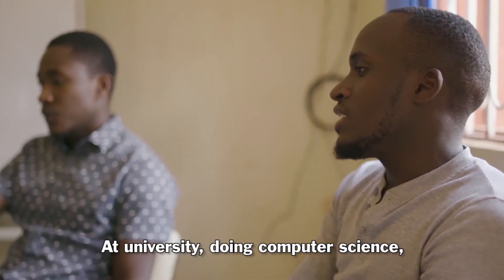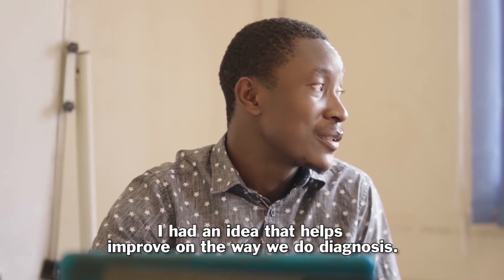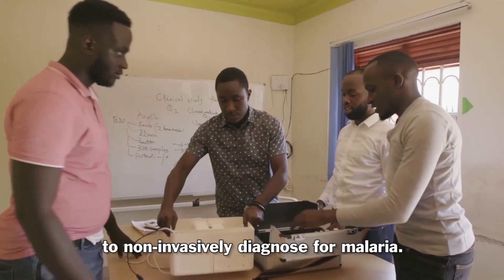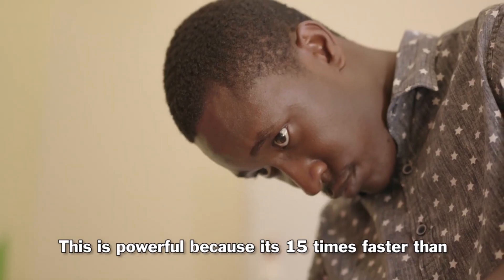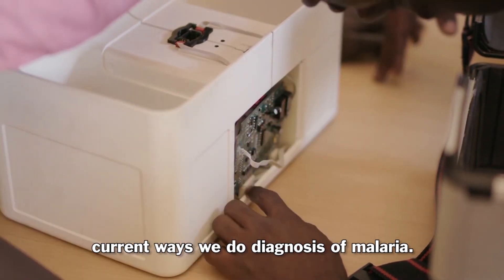At university, doing computer science, I had an idea that helps improve on the way we do diagnosis. We're working on a device using light and magnetism to non-invasively diagnose for malaria. We offer you the results in less than two minutes — this is powerful because it's 15 times faster than current ways of diagnosing malaria.